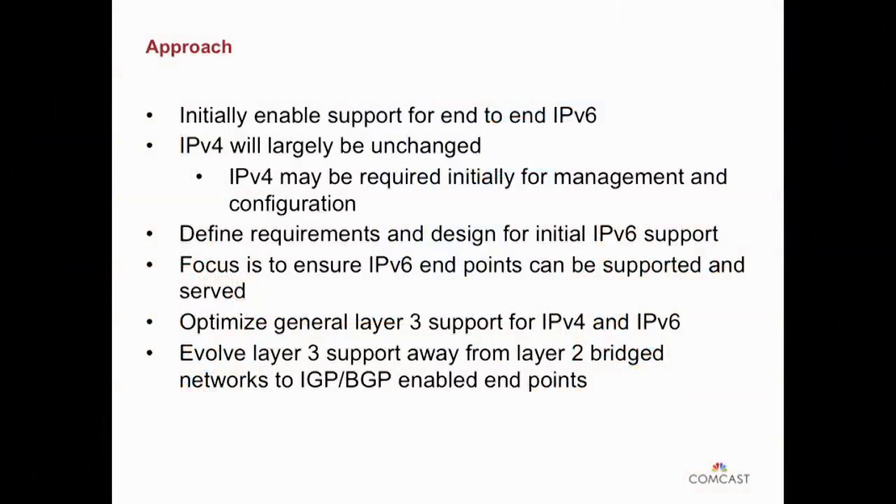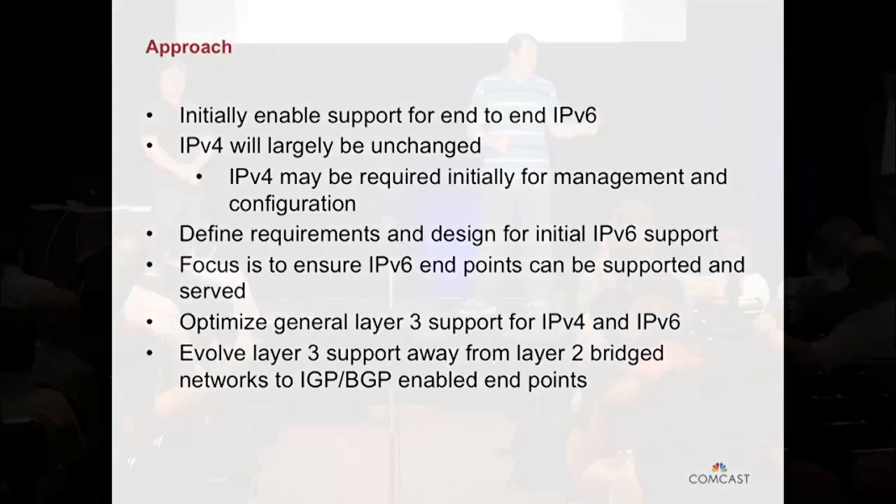So what's our approach been so far? Initially, it was just getting end-to-end functioning. We worked on the core, made sure the core passes packets properly, then worked on the edge devices to get access from one end of the network to another. You can't do the management tools or access tools unless your core works properly. V4 was largely unchanged — it's still operating the same way it's been operating for the past 20-odd years. We've added V6, and most of you probably haven't noticed any changes, which is a good thing. If we do our jobs right, you won't notice because there won't be any issues.